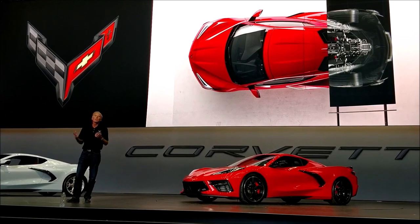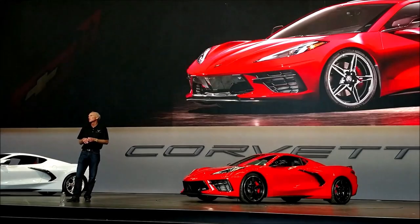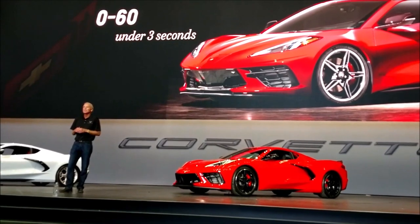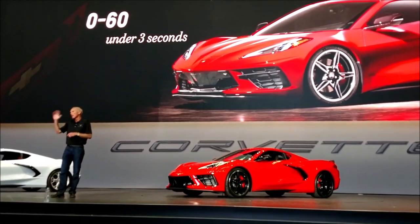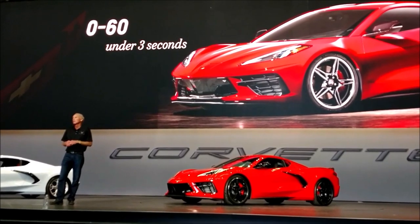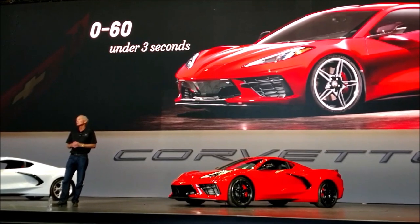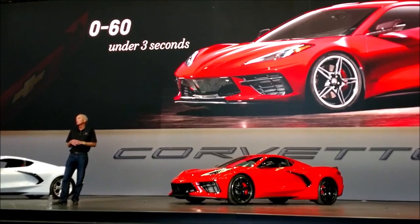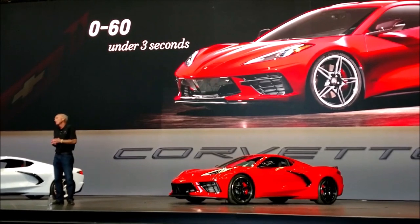One of the biggest drop-the-mic moments last night was when we announced zero to 60 under three seconds. I think that came as a little bit of a surprise — it's amazing. That's the combination: this engine, the torque curve, the area under the torque curve, the way we set up the transmission, the rear weight bias. This car gets off the line like crazy — zero to 60 under three seconds. We're pretty proud of that. That's one of the few true performance metrics we shared last night, and there'll be more coming.